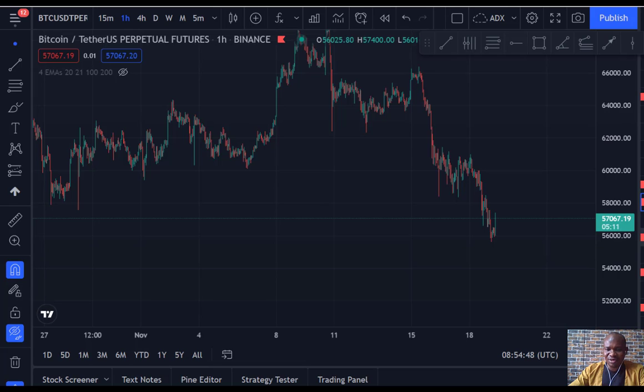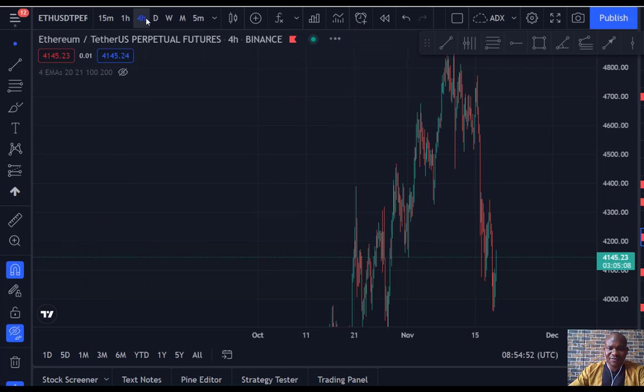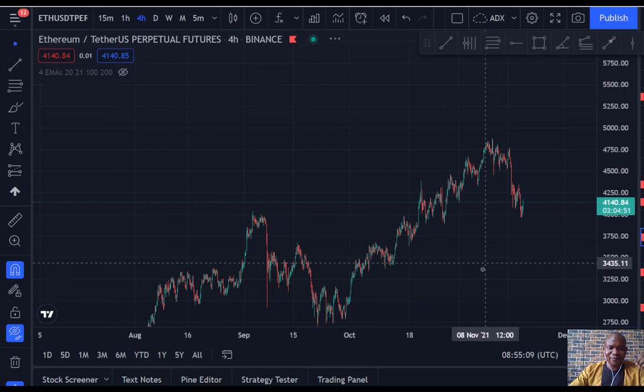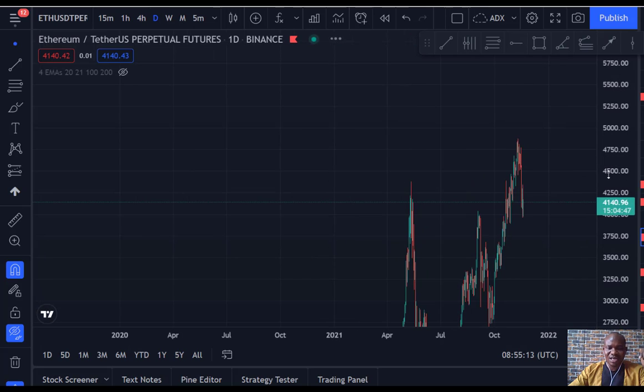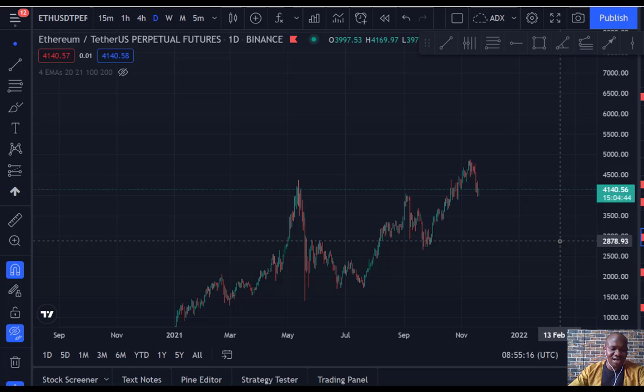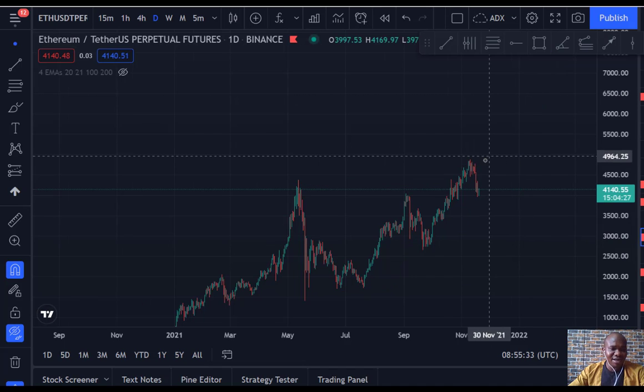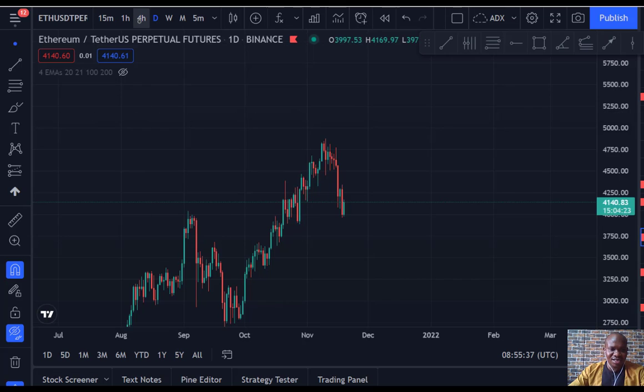Now remember what I told you about Ethereum — we were saying Ethereum is going to $5,000. Five thousand is a psychological level, and most times before the market breaks those psychological points it will reverse before going up to that level. Once Ethereum broke that all-time high, there was a very sharp sell-off. You can see that — when it broke the all-time high it started dropping. Since Bitcoin is dropping, Ethereum is definitely going to drop as well, before the market starts running again.